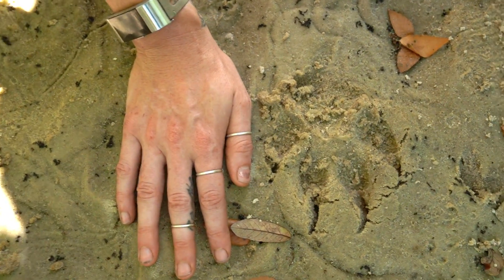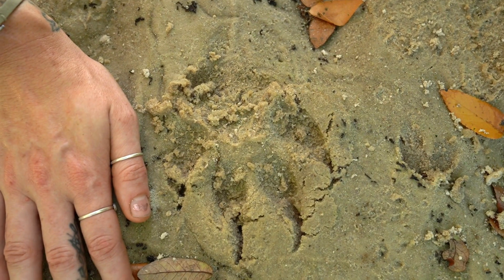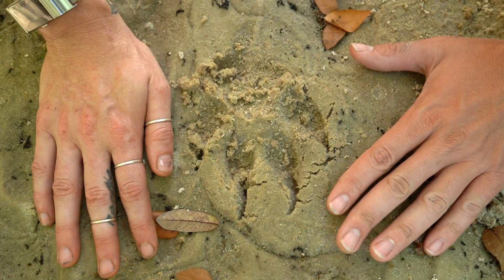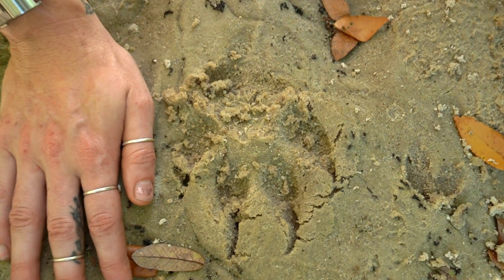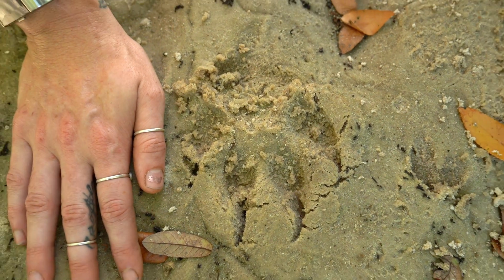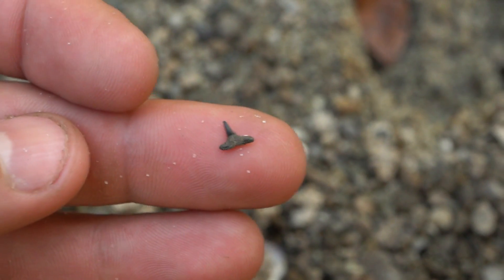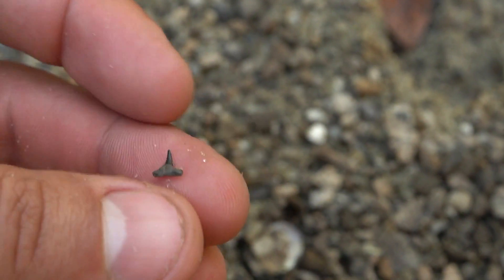We have a bunch of animal prints here, but look at this one next to Ashley's hand — that was a monster, whatever that was. I'm thinking a very large canid or something. Let me know in the comments what you think that was. Is it Sasquatch or a werewolf? We found a bunch of little tiny gravel here and I found a tiny little shark tooth — that is a baby tooth.